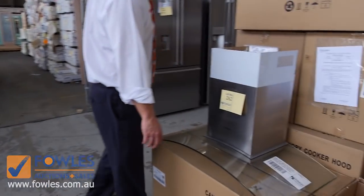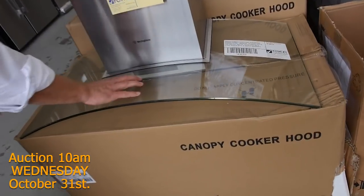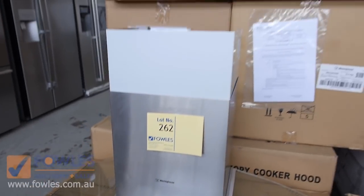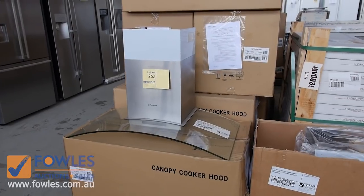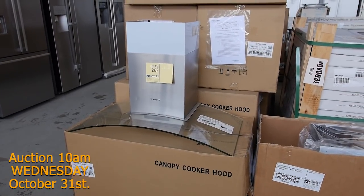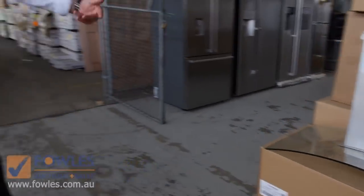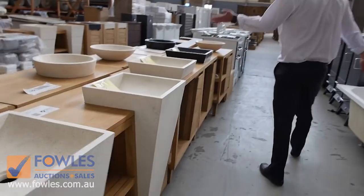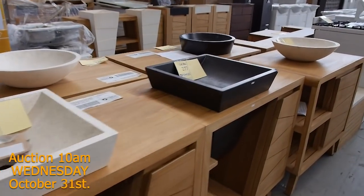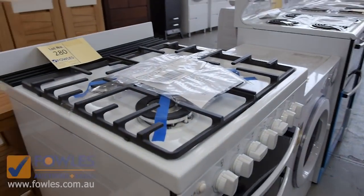This is worth having a look at — I showed you this in last week's video. It's a 12-month warranty Westinghouse glass and stainless steel range hood, 900mm wide. They are all perfect and they're $600-something in the shops at the moment. I think they bid at $220 last week, so we can probably go again at $220 — really nice buying there.